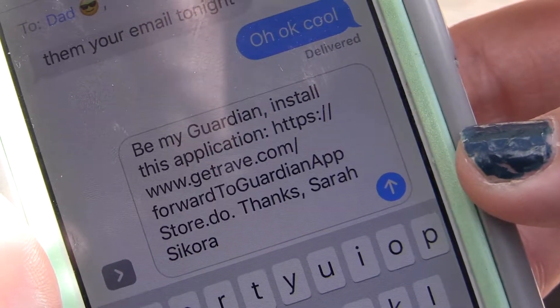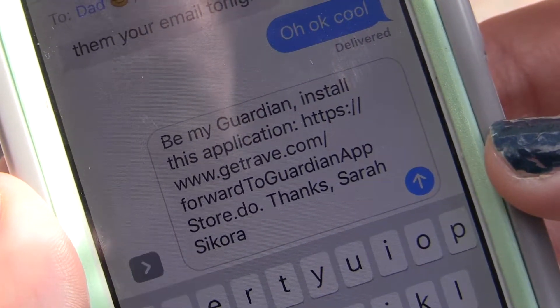Kelly Cantwell helps launch the Bearcat Guardian app to give students the option to select someone from their contacts as their guardian — a person they choose to notify when they've arrived safely. If you get home and you turn off your safety timer, your guardian will get a notification saying you deactivated your safety timer.